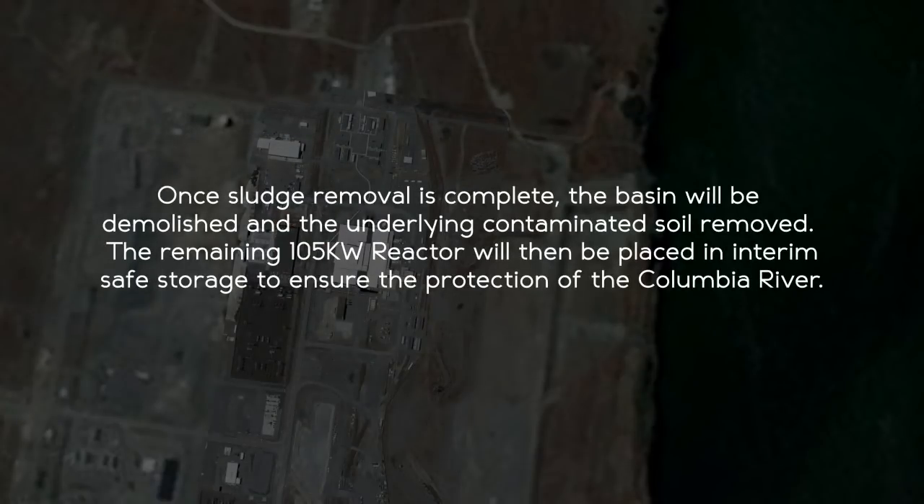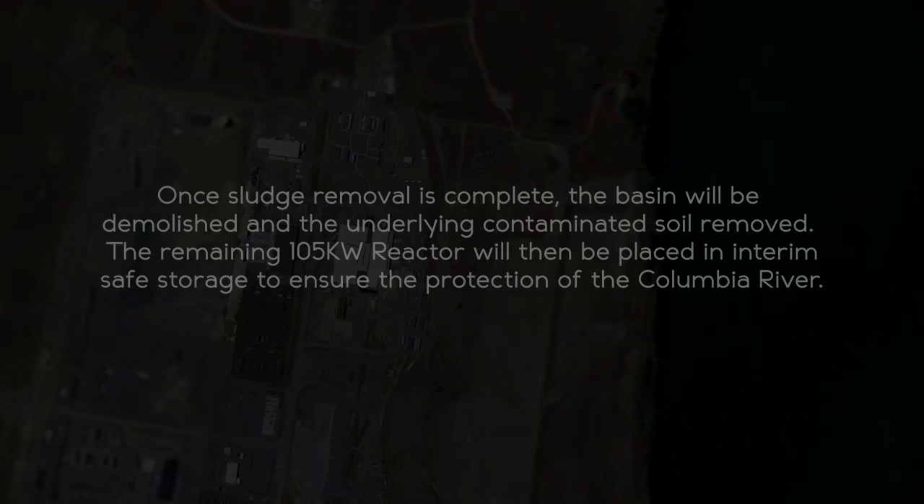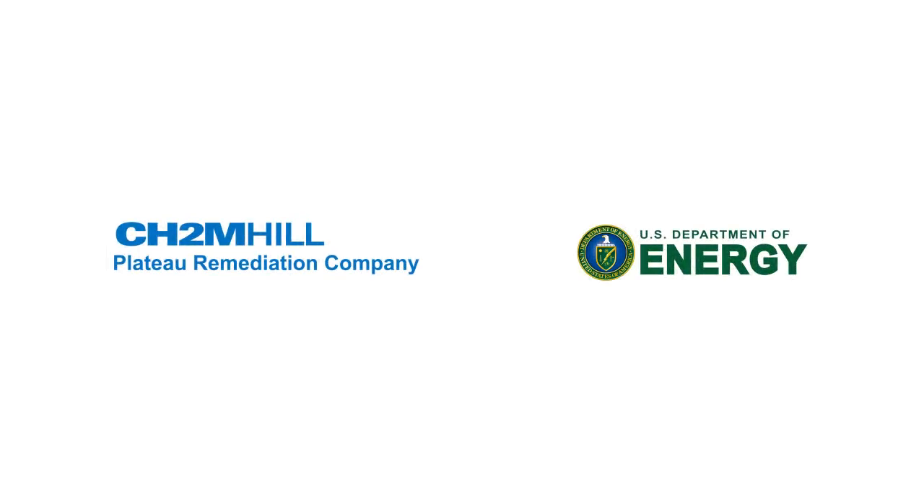Once sludge removal is complete, the basin will be demolished and the underlying contaminated soil removed. The remaining 105 K West reactor will then be placed in interim safe storage to ensure the protection of the Columbia River.